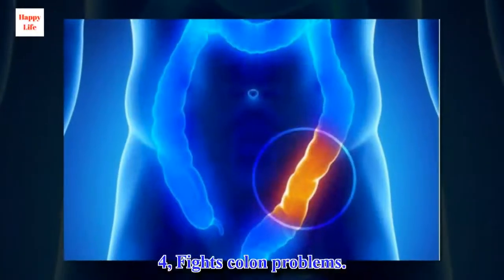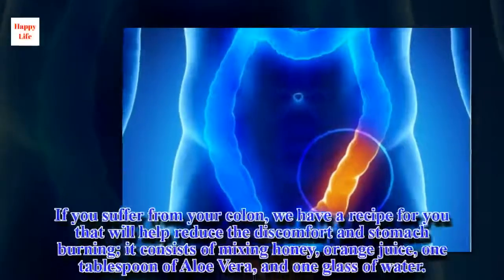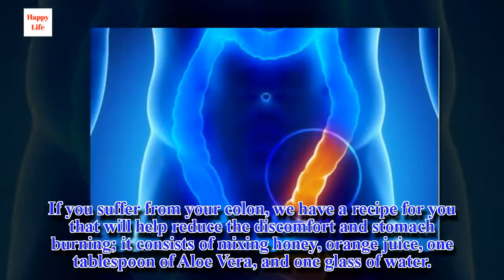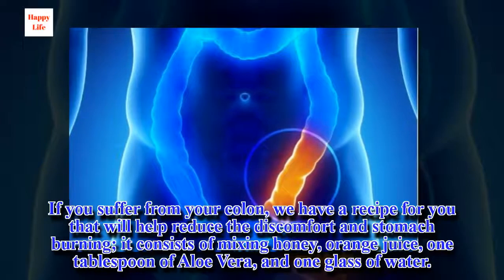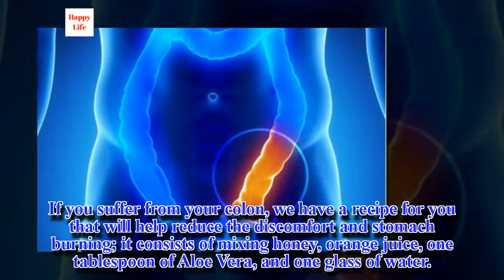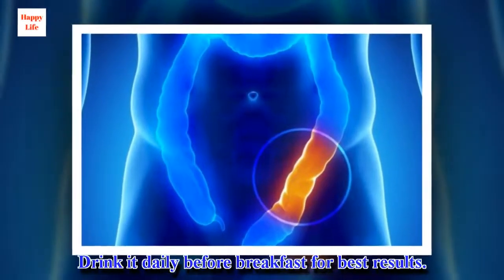4. Fights colon problems. If you suffer from colon issues, we have a recipe for you that will help reduce the discomfort and stomach burning. It consists of mixing honey, orange juice, 1 tablespoon of aloe vera, and 1 glass of water. Drink it daily before breakfast for best results.